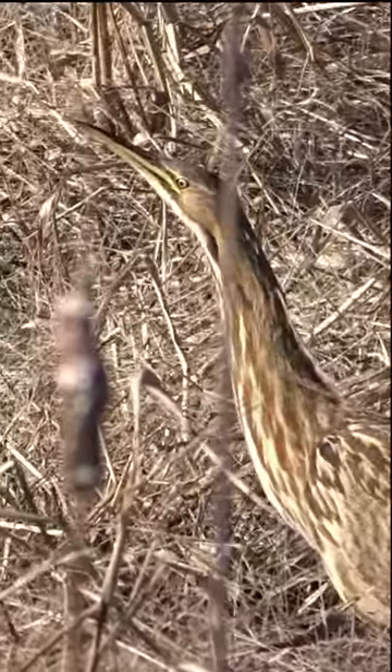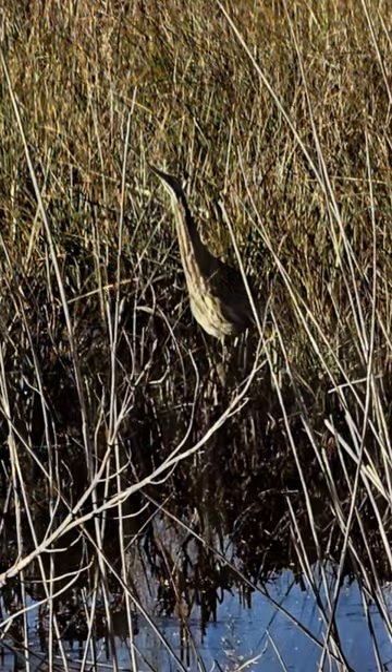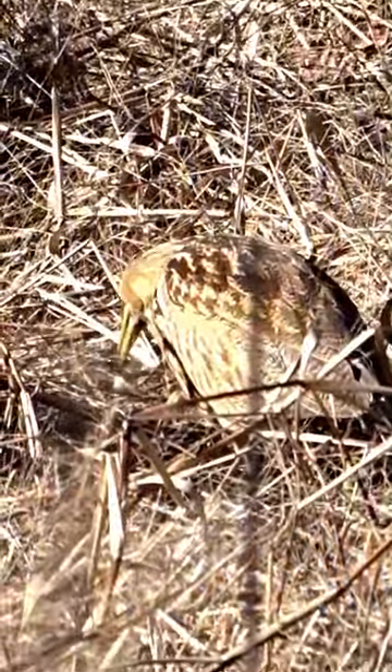When threatened or disturbed, it often adopts a posture with its bill pointed skyward, making it look like a reed or piece of vegetation. This is especially important when a fox or coyote is nearby.